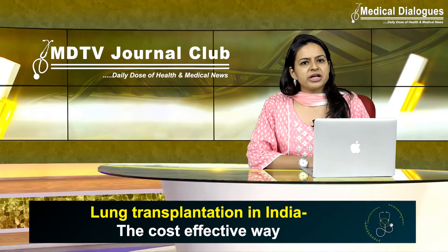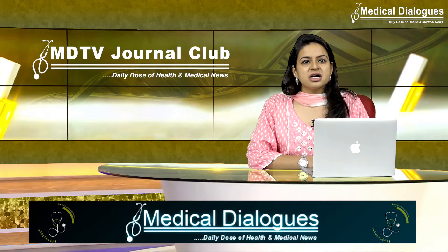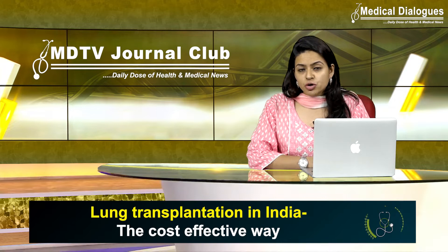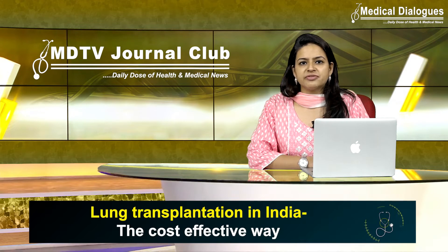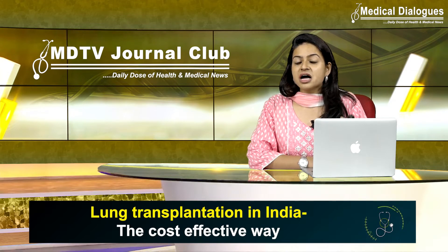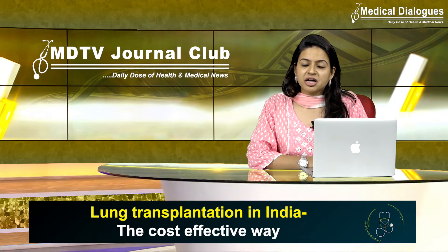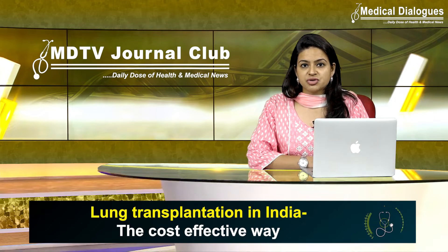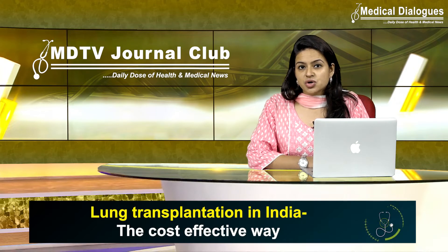Transplantation procedures present with a lot of difficulties. Specifically, if we talk about lung transplant, it itself poses many challenges. One of these is the standard donor lung preservation technique, which usually involves cold flush and storage, where the pulmonary vasculature is flushed with a cold preservative solution and the lungs are placed on melting ice. Out of every five lungs donated in developed countries, only one lung is being transplanted, with a 21% utilization rate. The number is even lower for developing countries because of cost constraints.